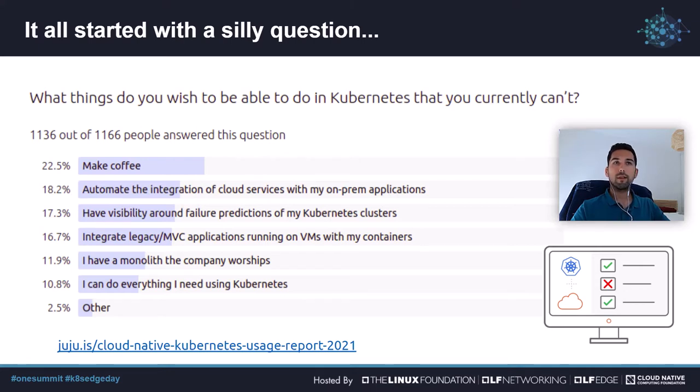Last KubeCon, we ran a survey that asked a question that went something like, what can you not do with Kubernetes? The most popular answer was, make coffee. Now we all thought that was funny, to put that as a possible answer in the survey, but we kind of did not expect people to run with it.